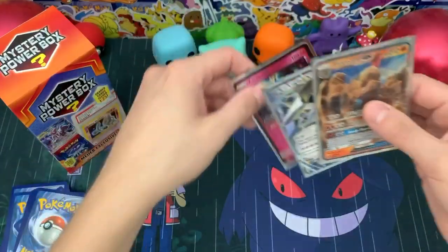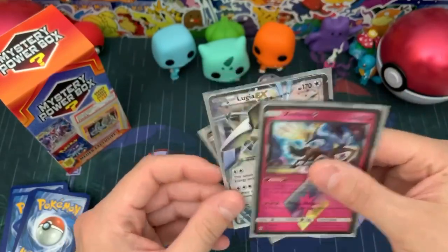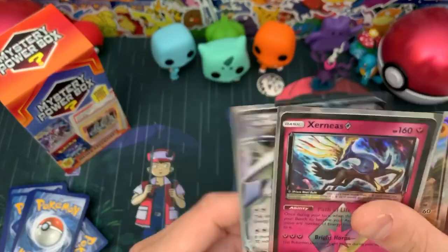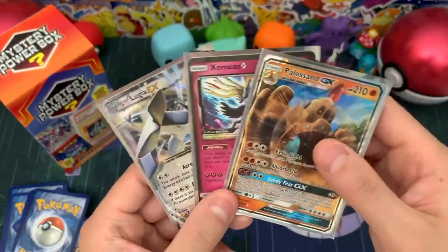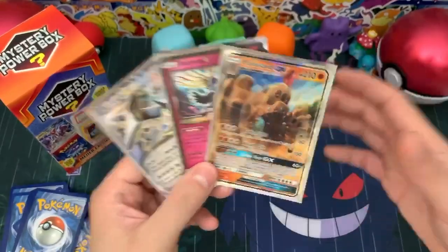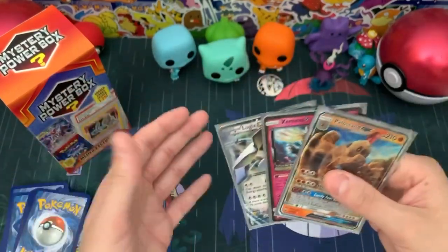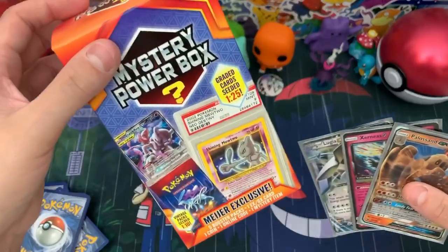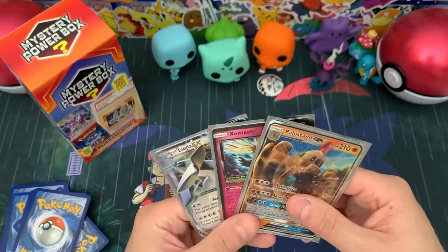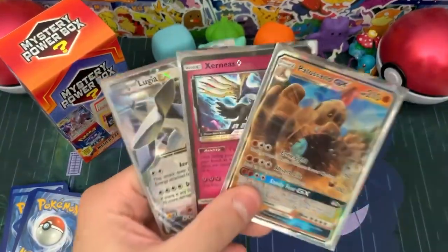We were able to get something decent. Of course you're going to get your promo — let's do a little rundown of what we got. You're guaranteed a GX or EX and we got this awesome Lugia. Then we have a Xerneas Prism Star, and we finished off today's video with a Palosand GX. Unfortunately we did not get a Vintage Pack or a PSA Graded Card, but that is okay. If you guys enjoy this type of Mystery Power Box, let me know in the comments — if we get positive feedback I'll get another one. Thank you all for watching today's video, and I'll catch you all in the next video. Take care.